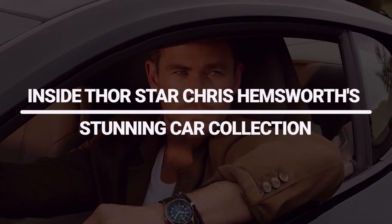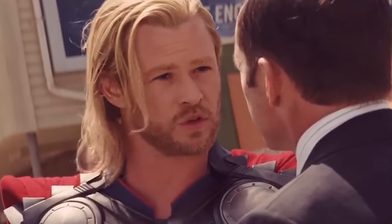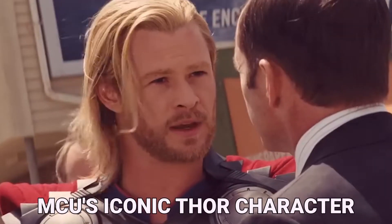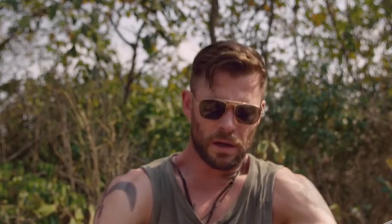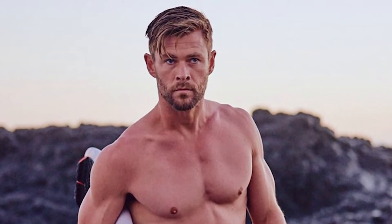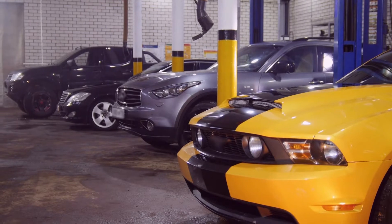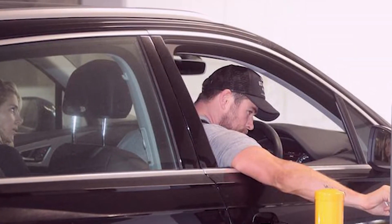Inside Thor star Chris Hemsworth's stunning car collection. Chris Hemsworth quickly rose to prominence in Hollywood thanks to his portrayal of the MCU's iconic Thor character. As a result of his role as the well-liked fictional superhero, he became one of the highest-paid actors in the world. Chris Hemsworth is proof that success brings opulence. The actor's garage reflects his lavish lifestyle with an impressive collection of high-end cars that increase his street cred wherever he goes.